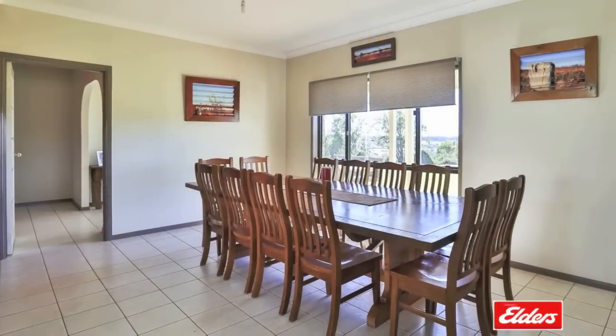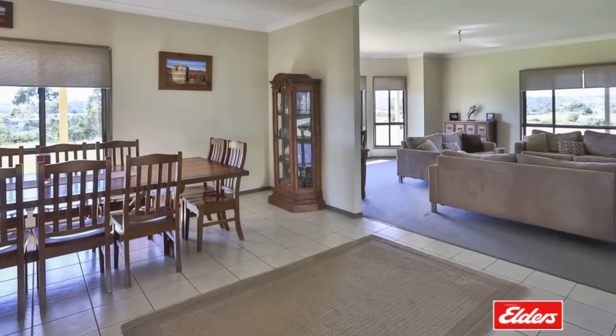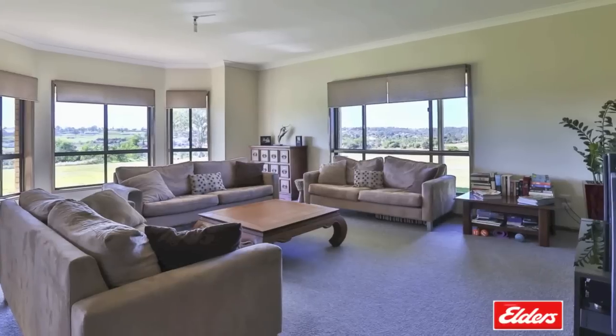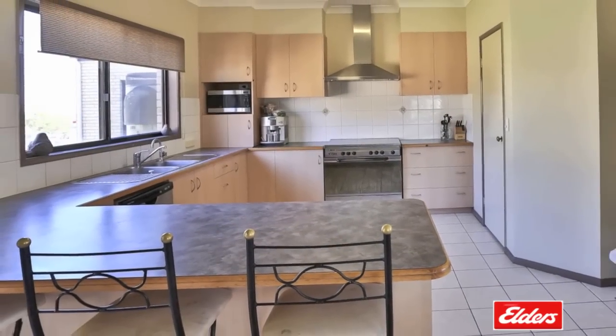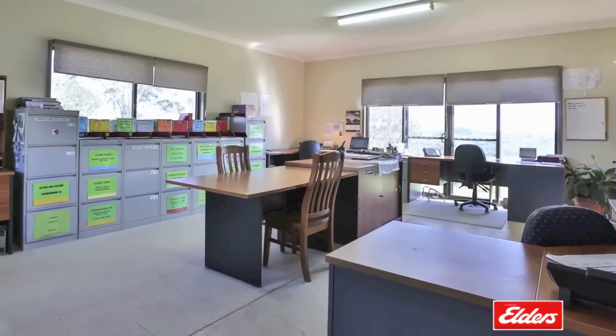The lovely interiors feature a formal lounge and dining space plus a large rumpus or family room, and huge windows flood the home with plenty of natural light. There is a generous kitchen with a breakfast bar and plenty of bench and cupboard space, plus a home office and four spacious bedrooms.